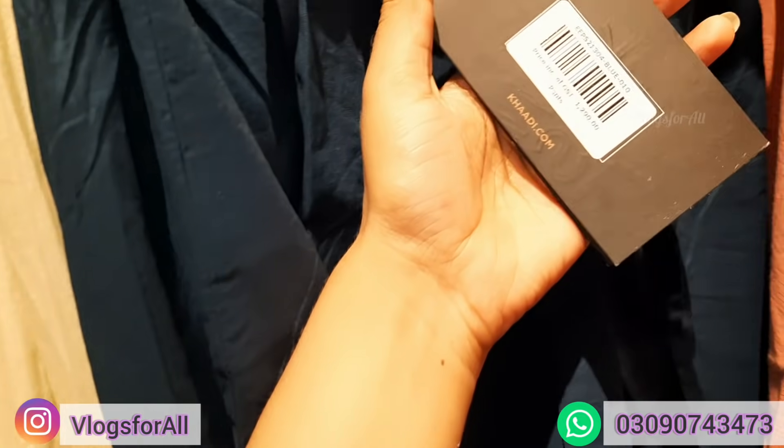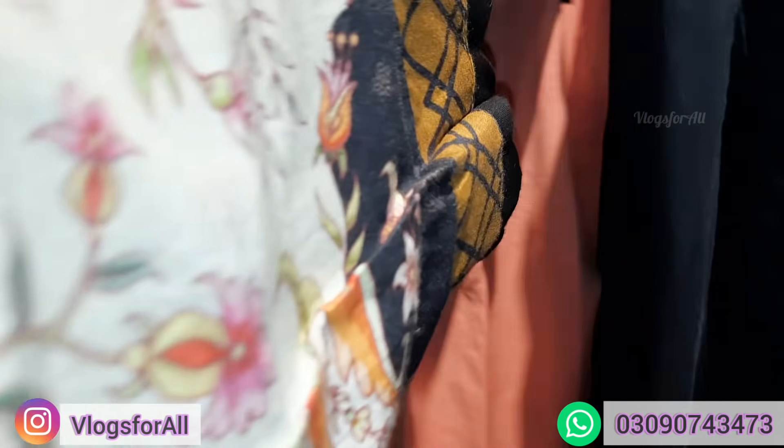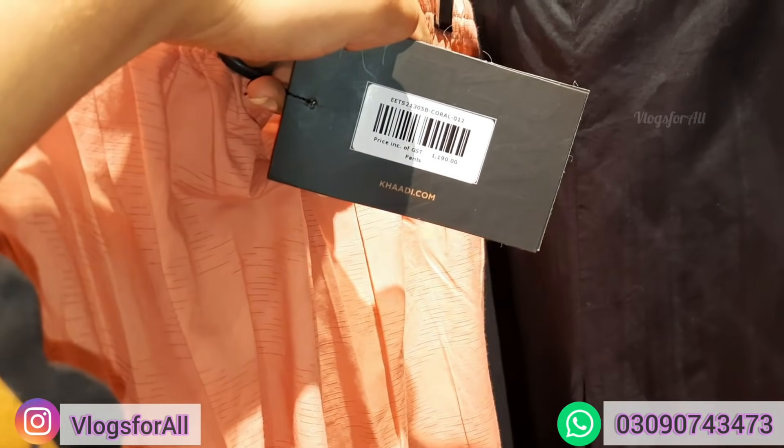Price is 1290. This is pink and this is thick fabric, price is 1390.